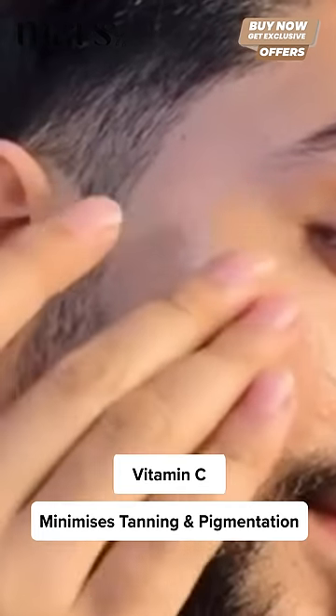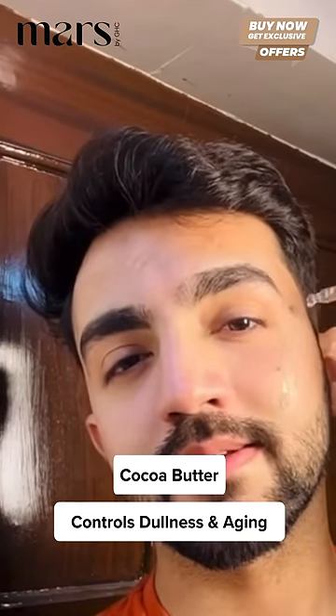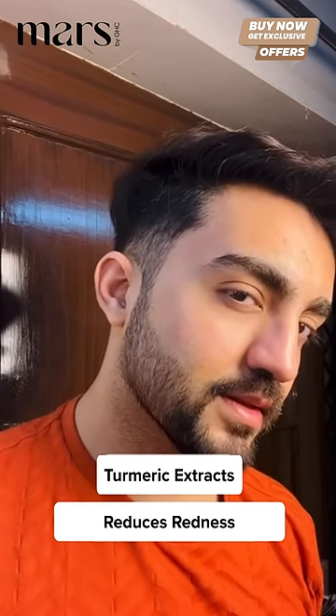It contains Vitamin C that minimizes tanning and pigmentation. Cocoa butter controls dullness and aging. Orange extract helps in rehydration of the skin. Turmeric extract has anti-inflammatory properties which reduce redness.